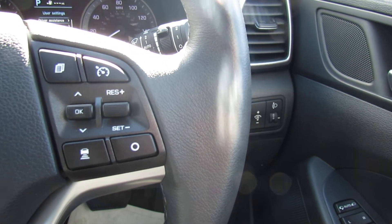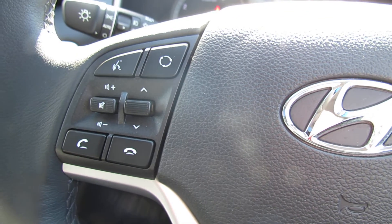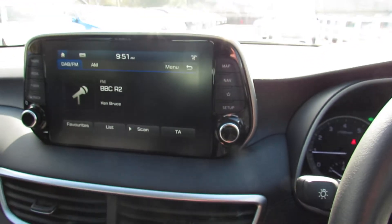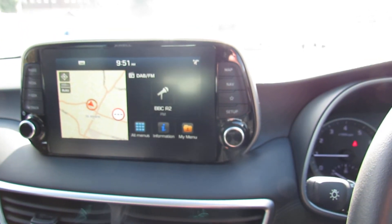On the right-hand side of the steering wheel we've got smart cruise control along with a trip computer. On the left we've got all your media centre controls and Bluetooth. In the media centre it's currently showing the DAB radio, where you can also stream your music.